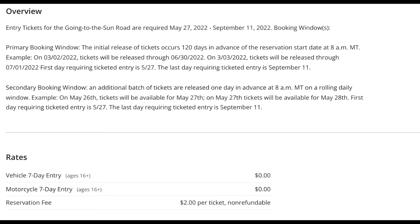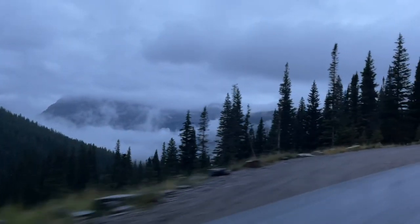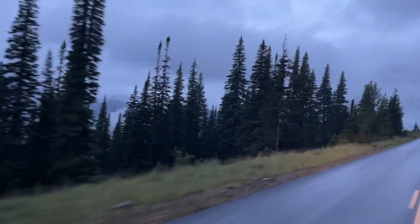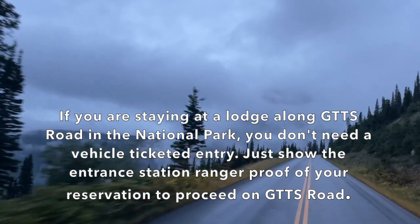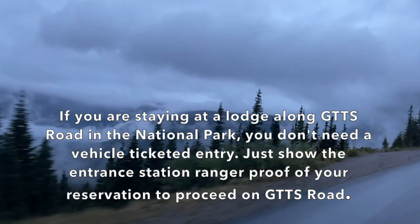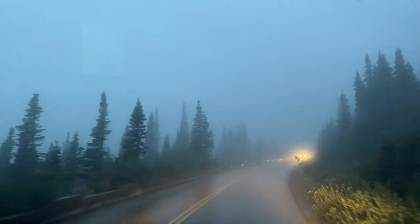The secondary booking window releases an additional batch of tickets one day in advance at 8 a.m. Mountain Time. So if you miss the primary booking window 120 days in advance, you get another chance to get your reservation the day before you want to access the Going-to-the-Sun Road. Also note that the ticketed entry is only required from 6 a.m. until 5 p.m., so you can get through the entrance station before 6 a.m. without a ticketed entry.